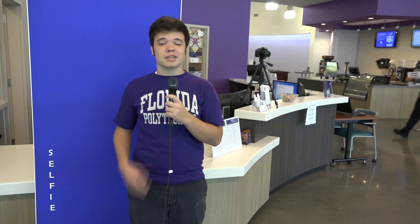Hello current and future Florida Poly students. Jared here with the ID office to tell you about our new selfie stations. With the stations that we have put up, students can take their own photos to have put on their ID cards.